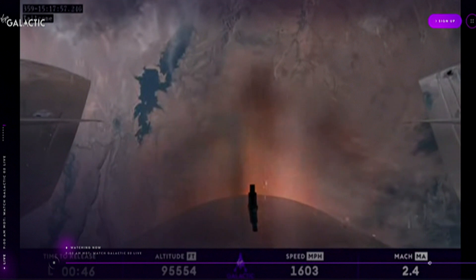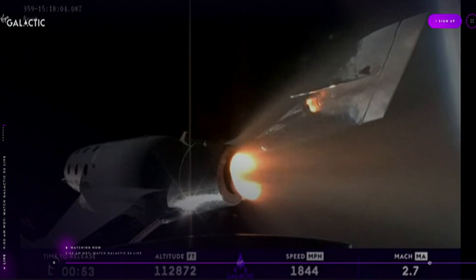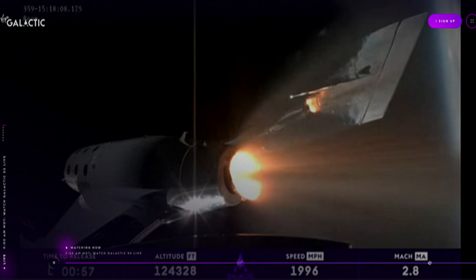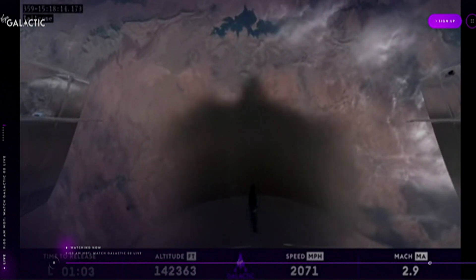This is the part where they're seeing Earth move away and seeing space come into view, and seeing that they're going to space. It is an incredible feeling. We've got about Mach 2.8, Mach 3 approximately, and rocket motor cutoff.